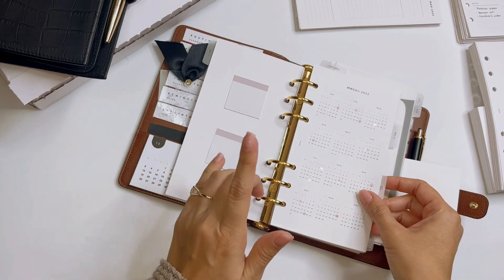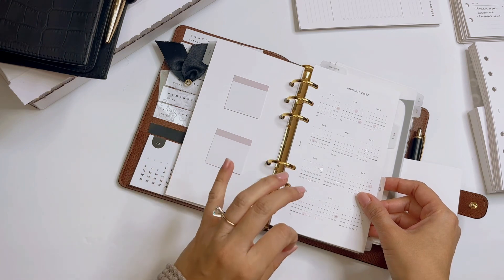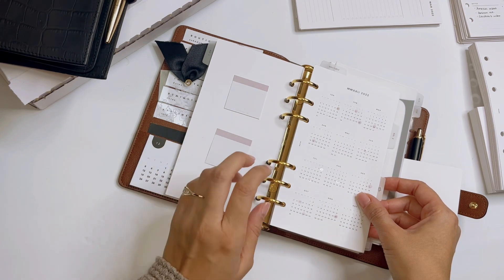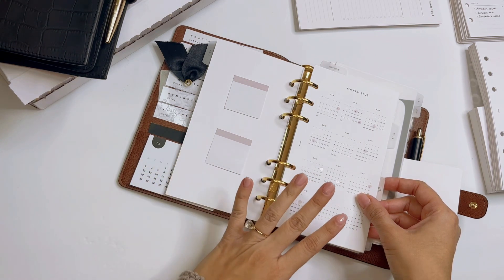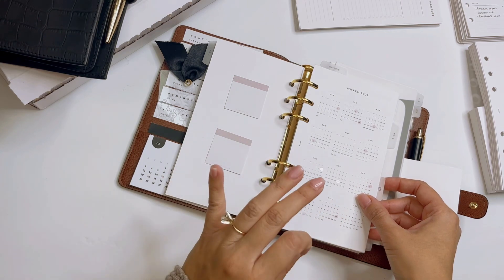All the inserts I'm going to show you are either from Rosy Puppet 3 — you can use code NORATEND to save there — or from Infinite Lotus, where you can also use code NORATEND to save. Those two are my favorite shops and that's where I get most of my items. This video is not going to look at any of the decor or anything like that; I'm mostly focusing on inserts.